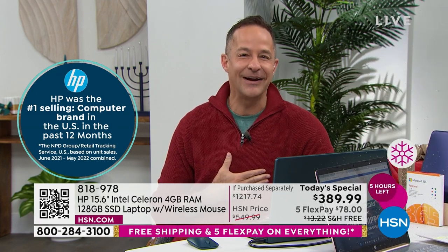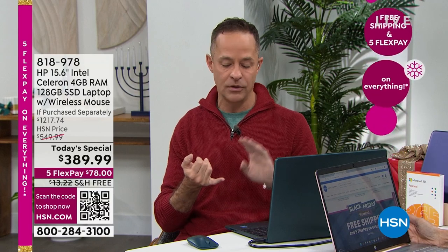HP is the number one selling brand at HSN — across all the great beauty, health, fashion, and fitness products HSN sells, the number one selling brand is HP. That makes us proud and nervous — we've got to keep it up. We can't just bring in whatever computers we want; we've got to bring the very best. This is our big Black Friday weekend computer, worked on for a year. Only at HSN do we take the bullet and bring you the best service and support.